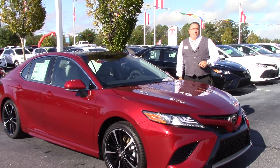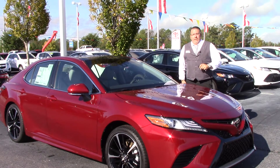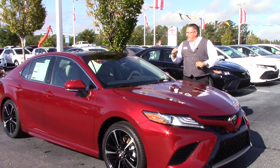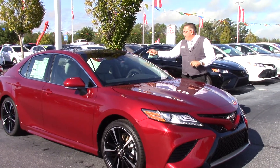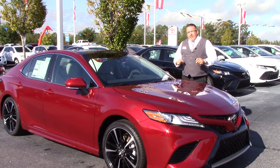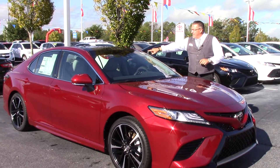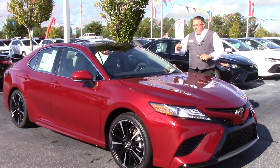Hey everybody, Darrell Weathersby here at Hubbard Vesta Toyota, 3712 Raleigh Road Parkway in Wilson, North Carolina. I'm here today to show you a 2018 Camry XSE, a newly redesigned Camry, stock number TN0795.